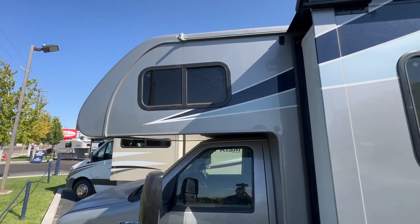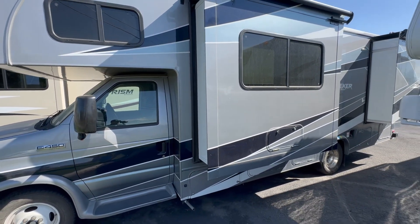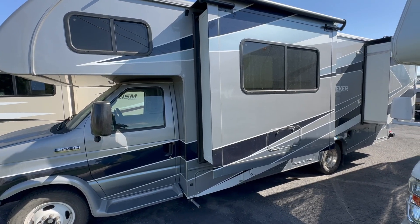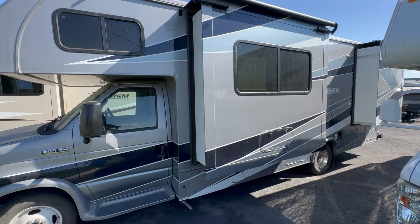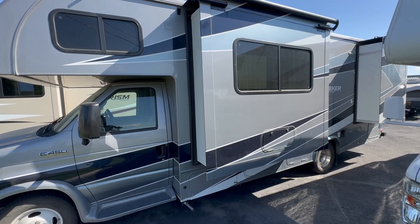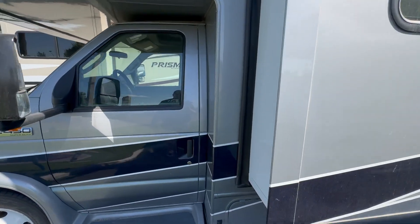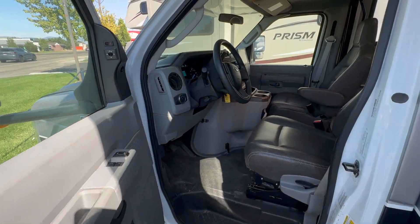One cool thing about this motorhome that you don't see on some of the lower end stuff — it does have slide toppers on all your slides. That's going to keep dirt and debris out of the slides so you don't have to clean them out every single time you want to bring the slide in.